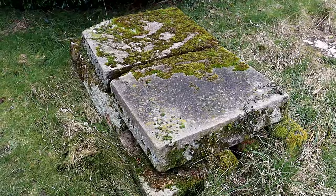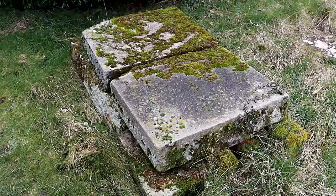The graveyard has many old graves, most of which are in a good condition to read, though there are a few that are lying flat or too weather-worn to make out any detail.